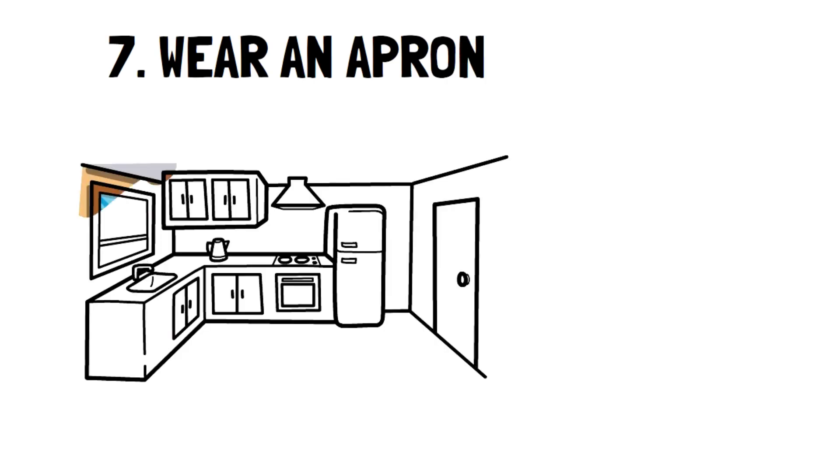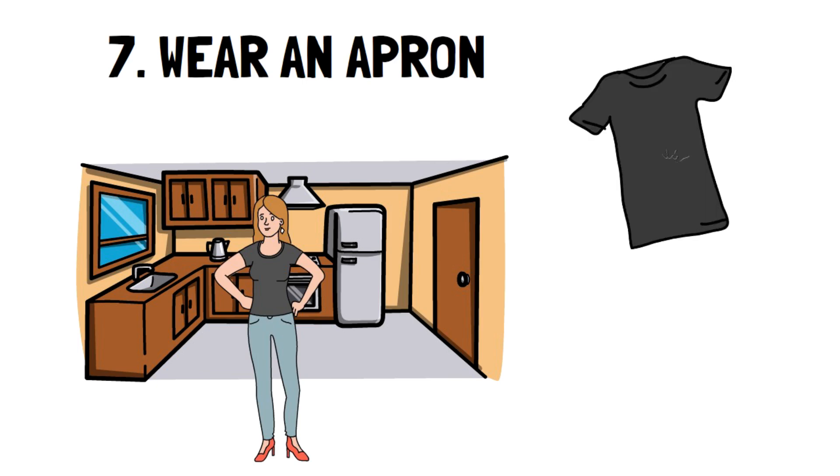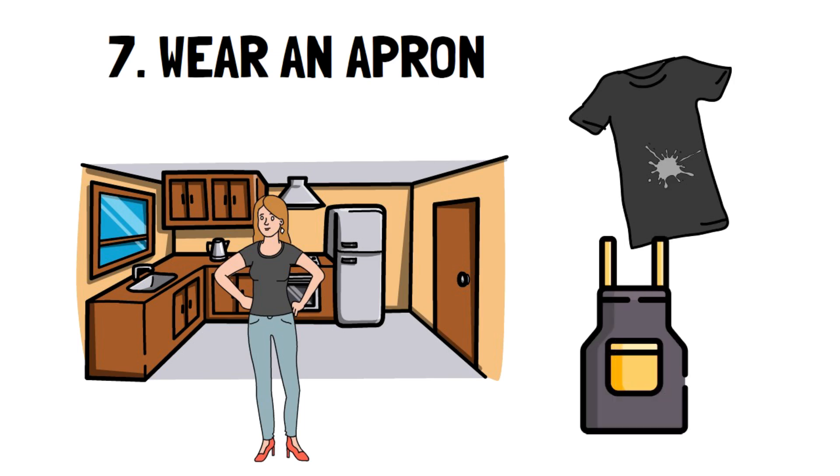Number 7: Wear an apron. It's old school, but it works. If you've ever cooked, you know how easy it is for your clothes to get splattered with oil, sauce, or any other substance. An apron protects you from that and can easily be used several times before washing, meaning you wash fewer clothes and save money.